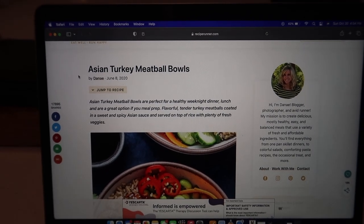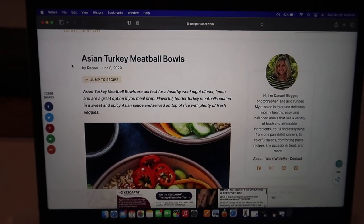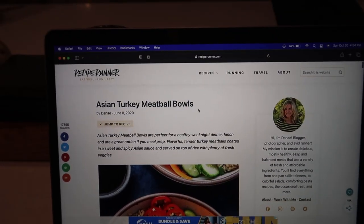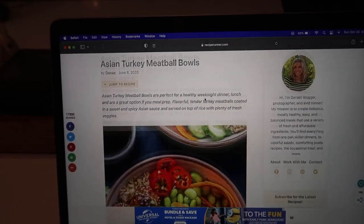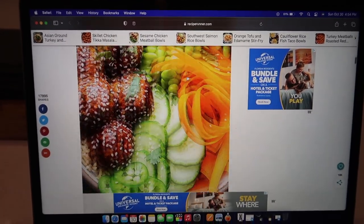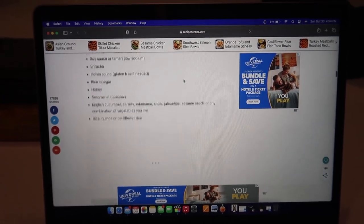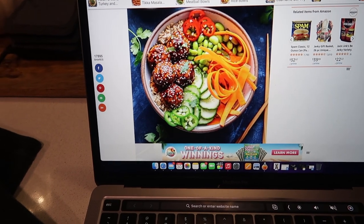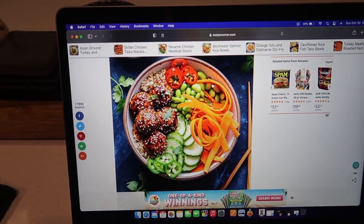I'm about to start meal prepping our lunches for the week. I'm doing Asian turkey meatball bowls — it's from the Recipe Runner website and I'll link it down below. It looks so good. I'm leaving some things out and doing a few things a little differently, but for the most part I'm following the recipe.